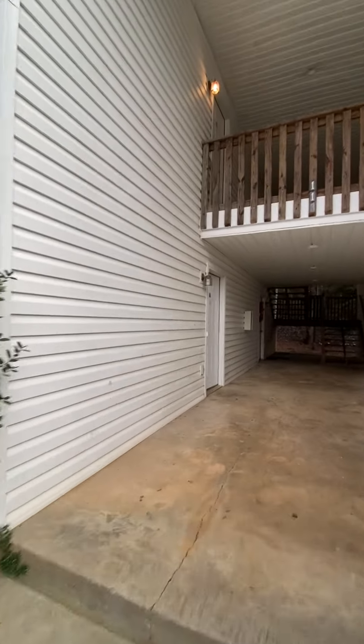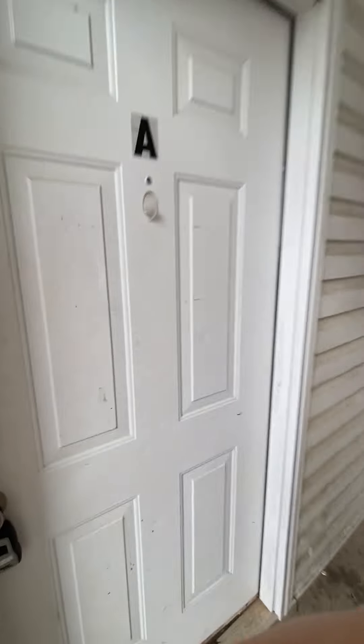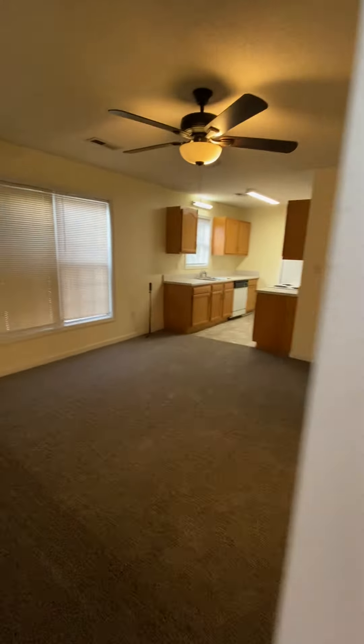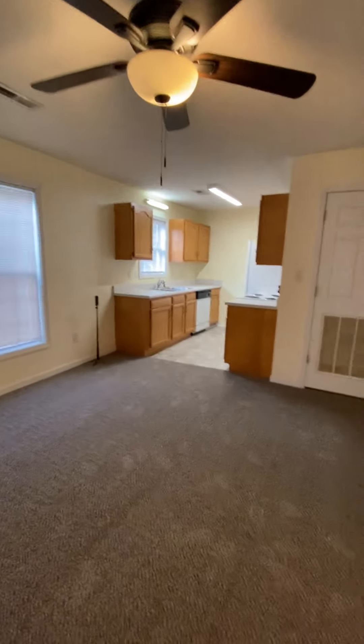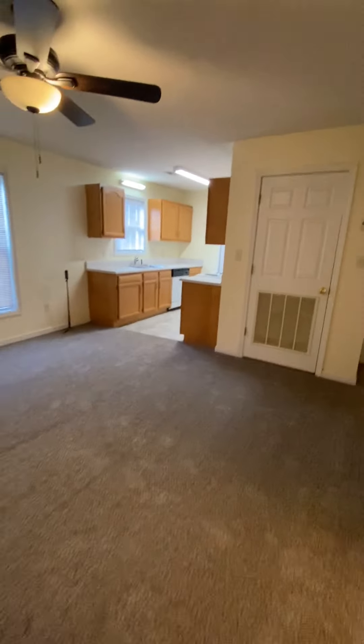This is Foothills Property Management, and today we will be showing you 113 Charlestown Way, Unit A. This is a one-bedroom, one-bathroom apartment.